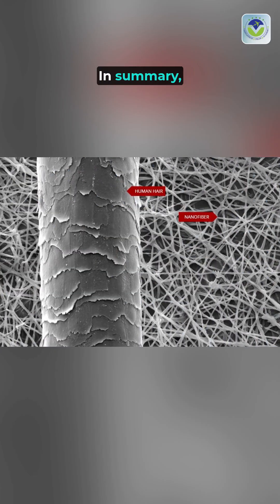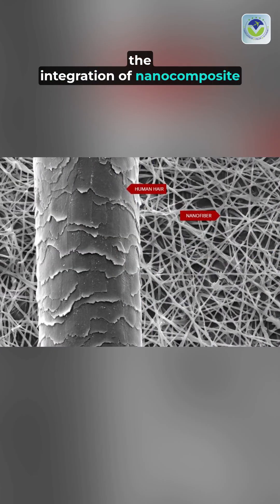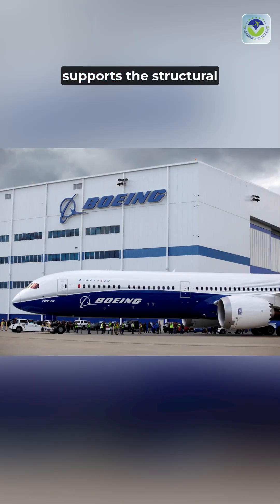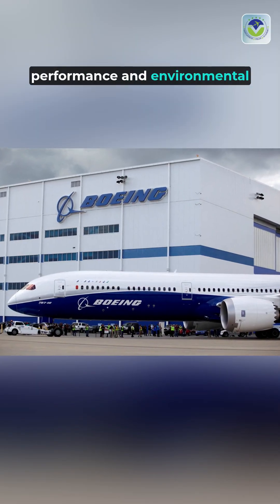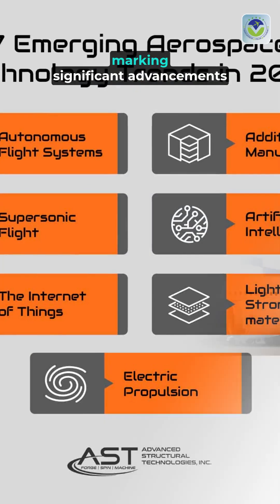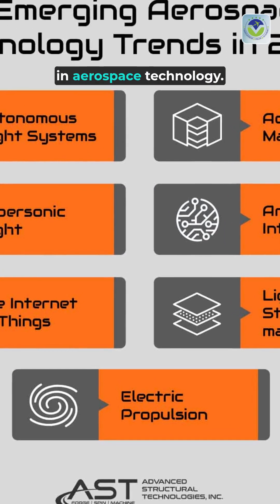In summary, the integration of nanocomposite fibers not only addresses static electricity concerns, but also supports the structural performance and environmental goals of the Boeing 787 and Airbus A350, marking significant advancements in aerospace technology.